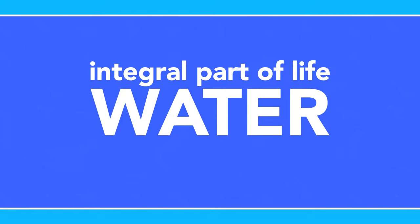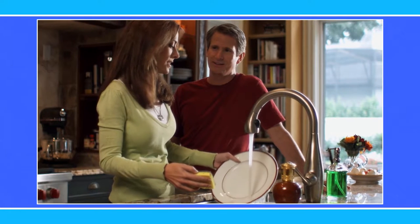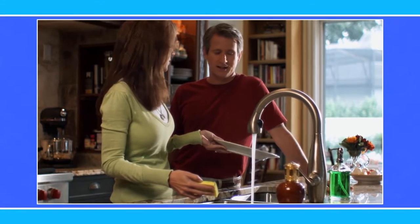Water is an integral part of life and we have come to expect immediate access to it. When you turn on a faucet, have you ever stopped and thought about how that water got to you?